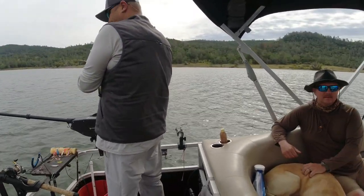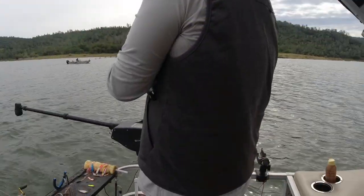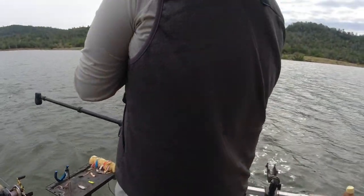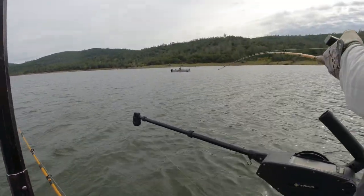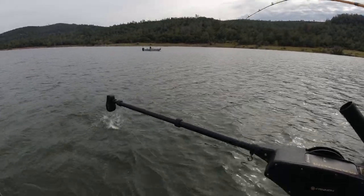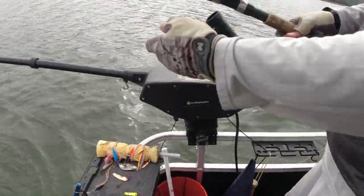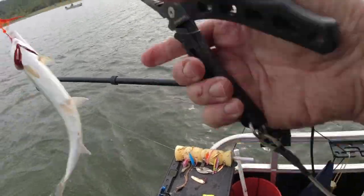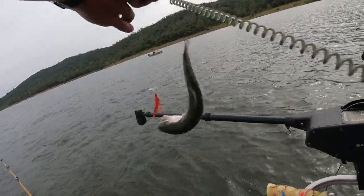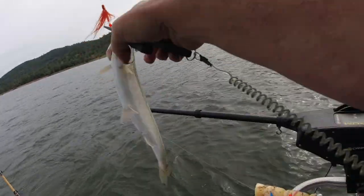Fish on the orange tube fly — don't know if he's very big, we will find out. He's a little guy. There he is — come on, I want to let you go, that's my plan.